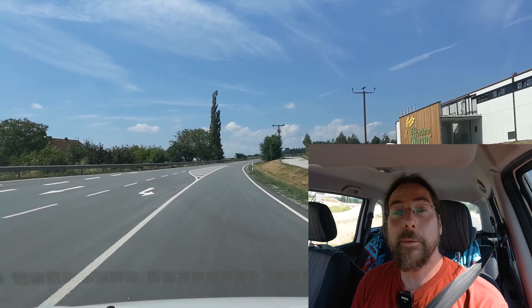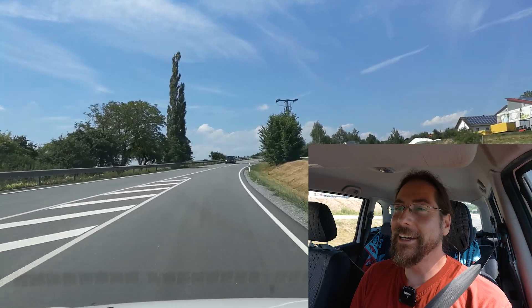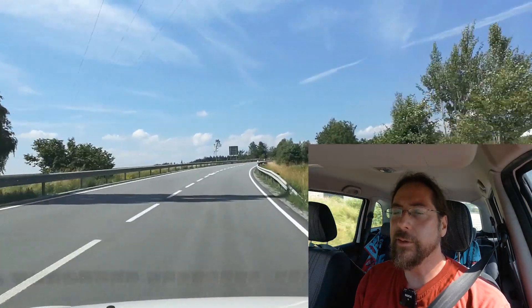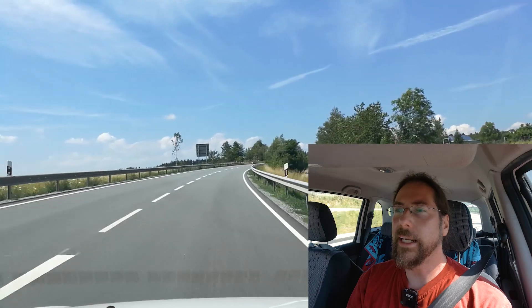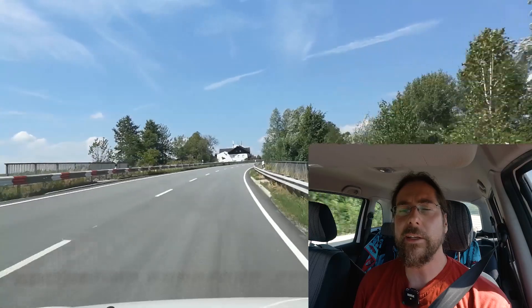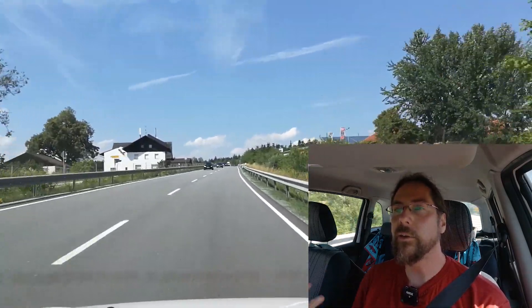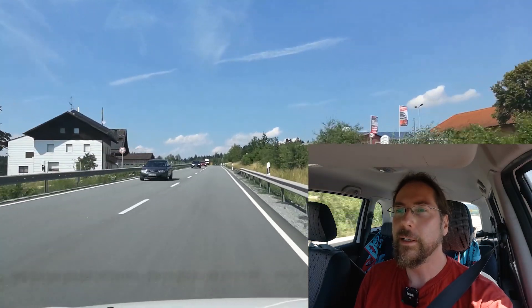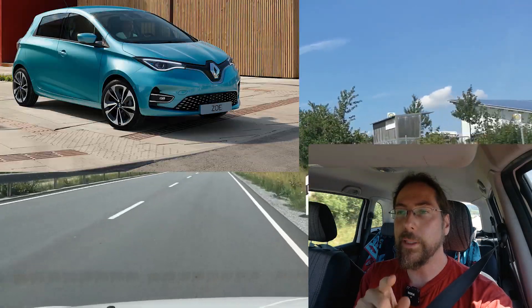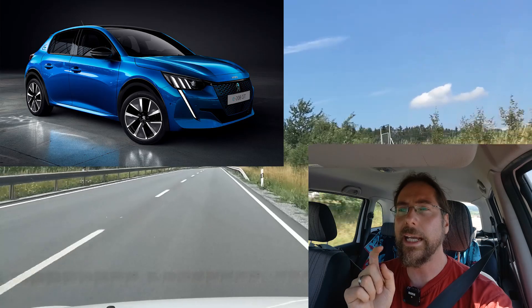Hello everyone, thanks for hanging out with me. I want to talk about the Affordable Four — I chose that funny name because it's true. A lot of companies are bringing out EVs with above 300 kilometers of range, all around 30,000 euros. I call it the new 2020 Affordable Four because it's four cars: the Volkswagen ID.3, Renault Zoe with the bigger battery, Peugeot e-208, and the Opel (or Vauxhall e-Corsa in Britain).